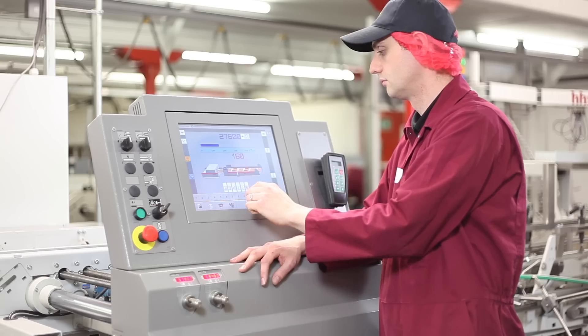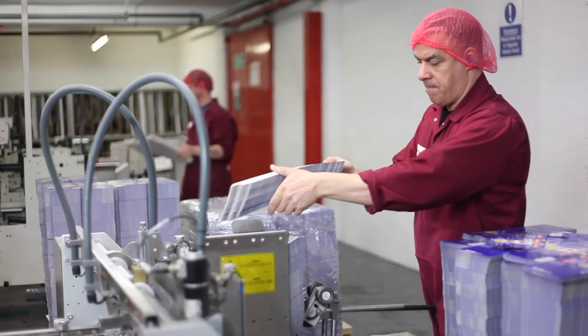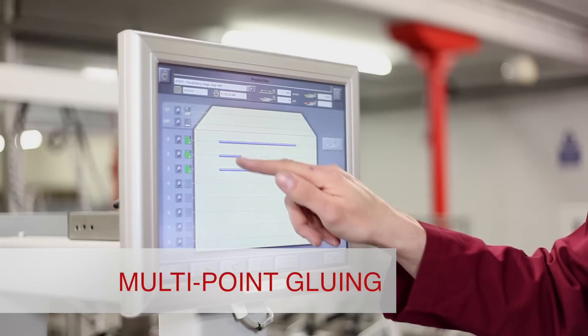The cube stores information which can be easily recalled to speed up make ready times. We have the latest HHS glue system which gives us the flexibility to do any style of carton.